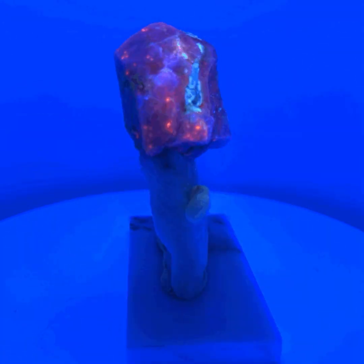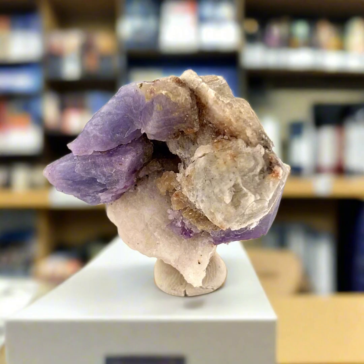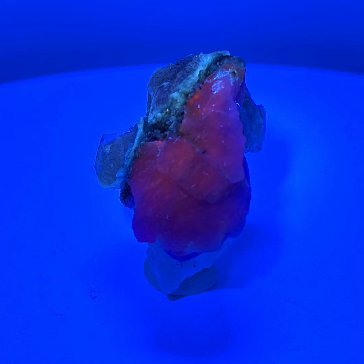Under natural sunlight or UV light, this will actually turn a more purple color and darken over time as it's exposed to sunlight. And under a true 200 or 365 nanometer black light, it will glow like crazy.